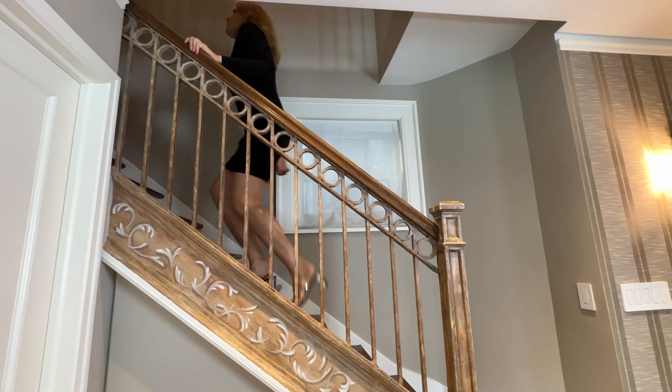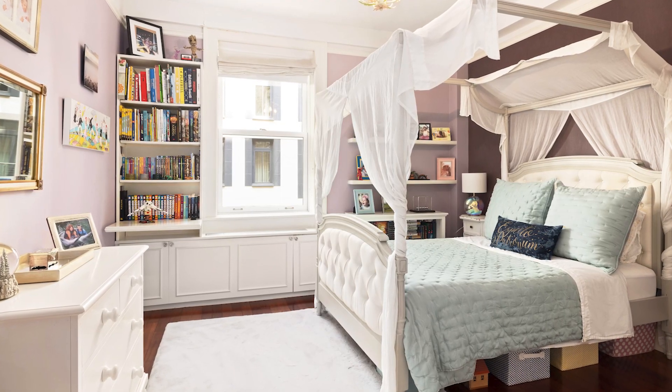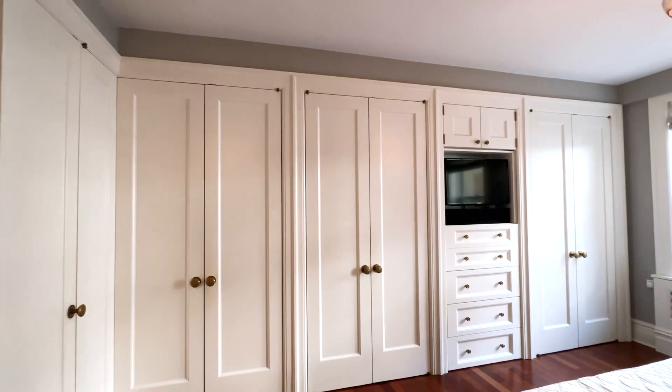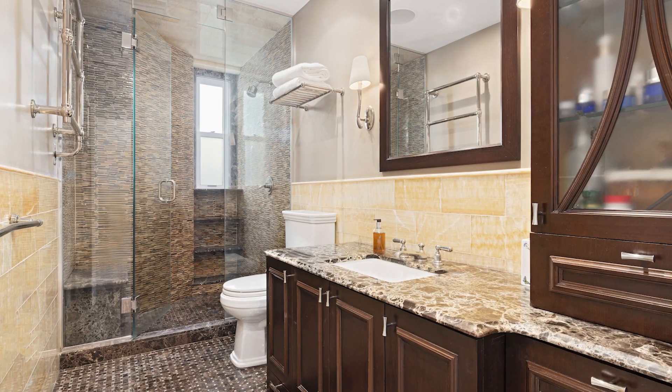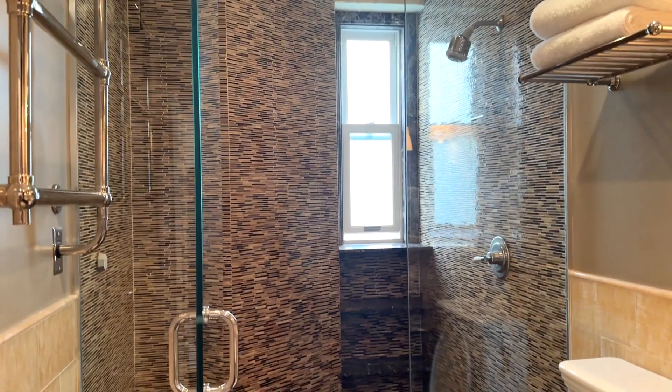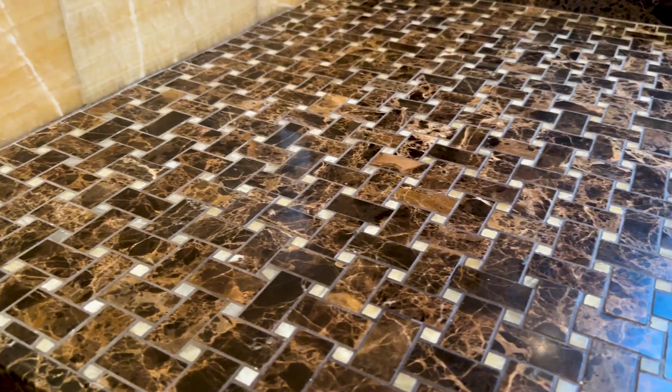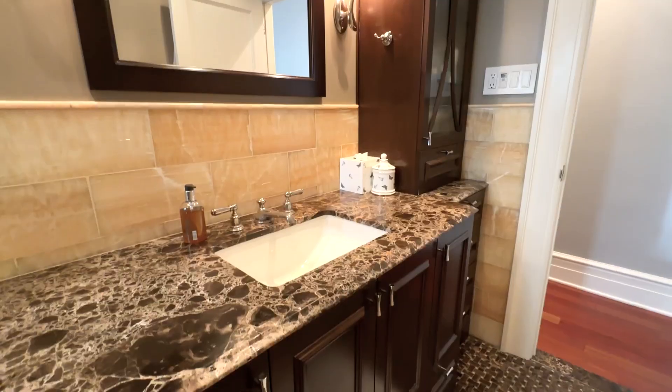Upstairs, there are three peaceful bedrooms, including the primary with its wall of closets and an en-suite marble bathroom that offers an oversized glass-enclosed stall shower, basket-weave floors, towel warmer, and tons of storage.